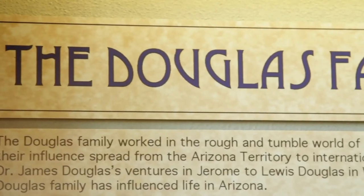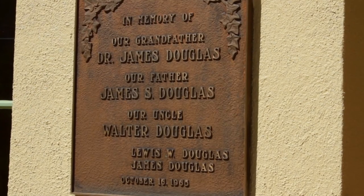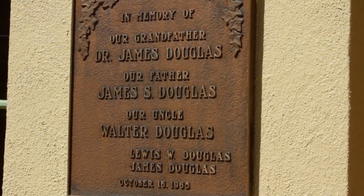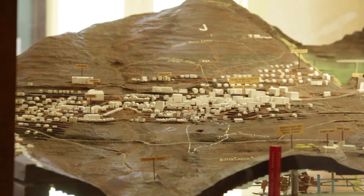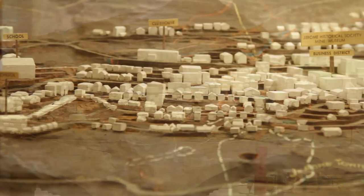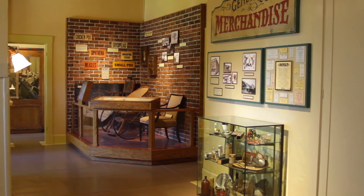Now in 1962, the sons of James Douglas approached the Arizona State Parks Board with the potential of creating a new state park for the state of Arizona. The Arizona State Parks Board did accept, and the park was opened in 1965 as a museum.